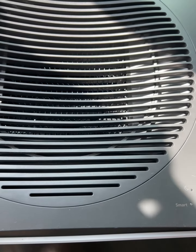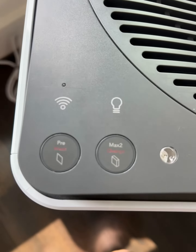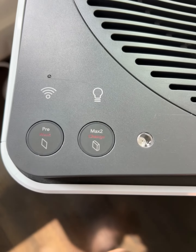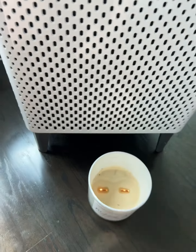I like to leave mine on smart mode, which is where it adapts the fan speed based on the air quality of the room. I will be showing you a demonstration by blowing out a candle next to it while it is on smart mode so you can see the front light up as it is detecting the smoke and starts to clean. You can also hear how loud it gets when it is on this level.